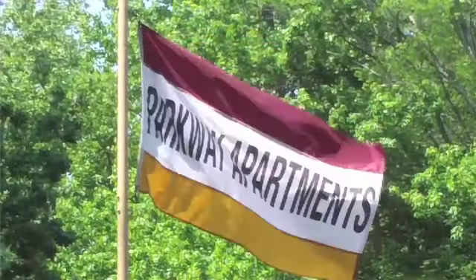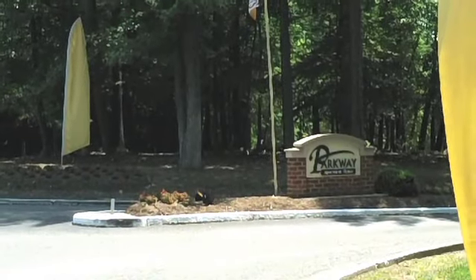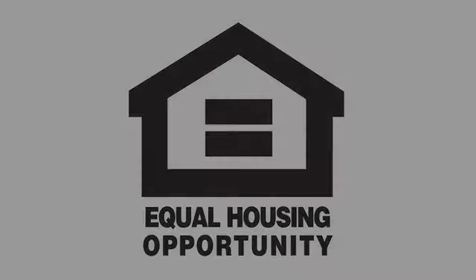Parkway Apartments welcomes you into your beautiful new home. Call today to schedule your personal tour.